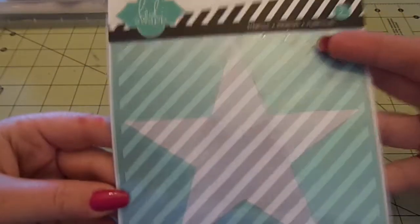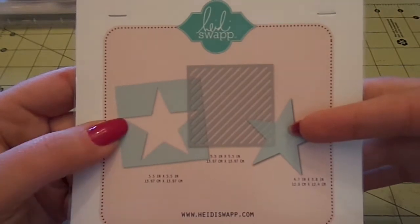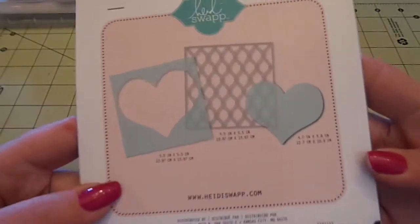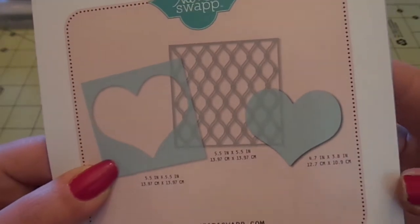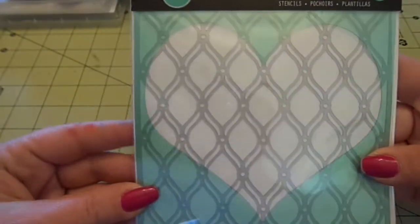I got the three-pack stencils. I got the star - you get the diagonal stripes, the star negative and positive. And then I grabbed this one which is the heart negative and positive, and then this kind of quadrefoil type pattern. Really cool.